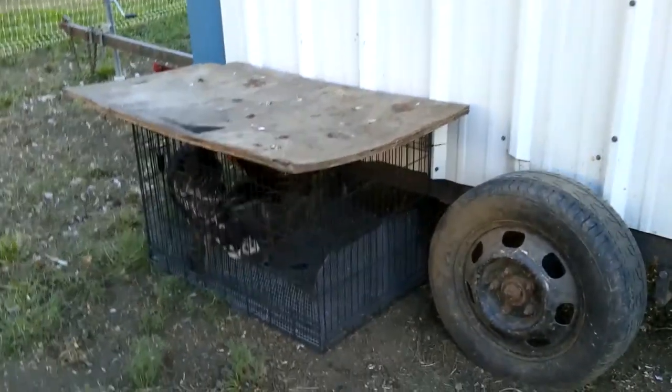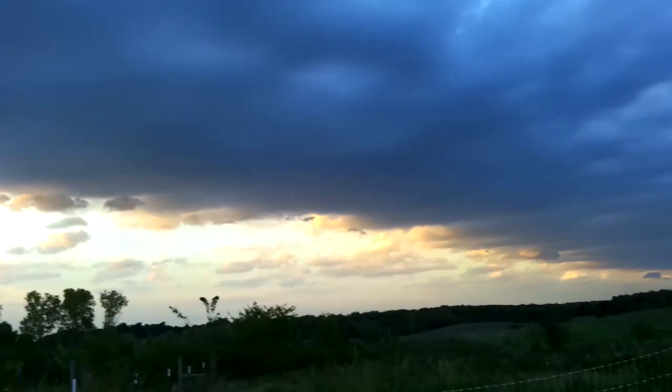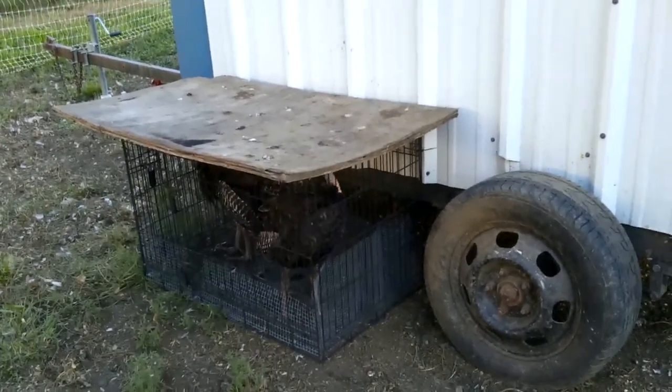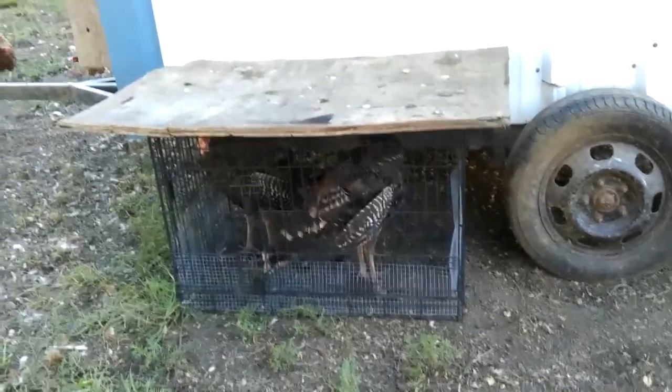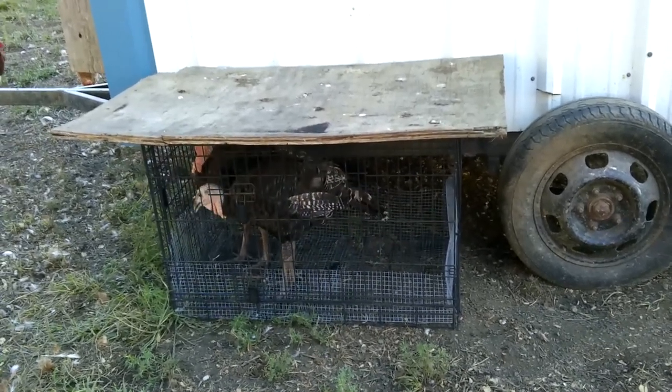We got them over here next to the mobile egg unit. They're not happy — they want out and I don't blame them. But we're supposed to get some storms tonight possibly, and because they can fly and I don't have a lot of trees, and we're just getting them, I think I'm going to have them stay here tonight and let them out in the morning. I'm sorry they're not happy, but we'll get them some food and water, and maybe they can take over and be part of the flock tomorrow. We'll have to see.